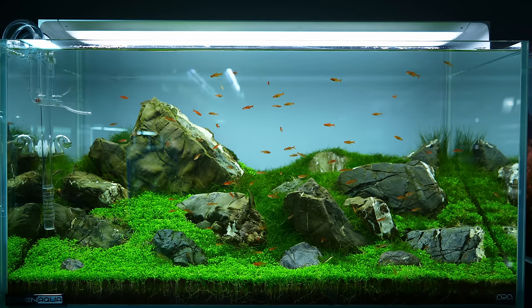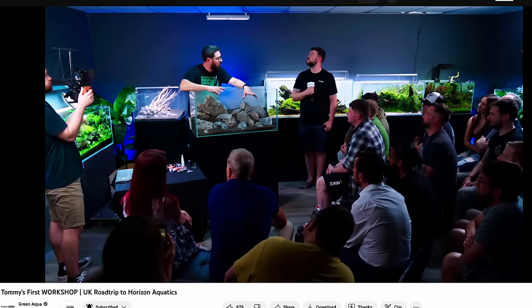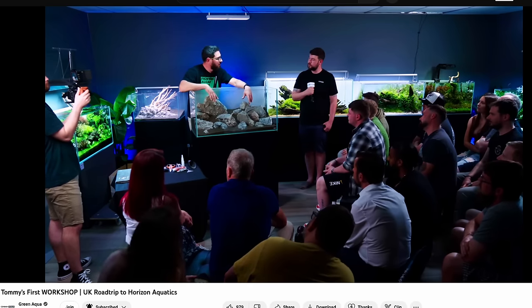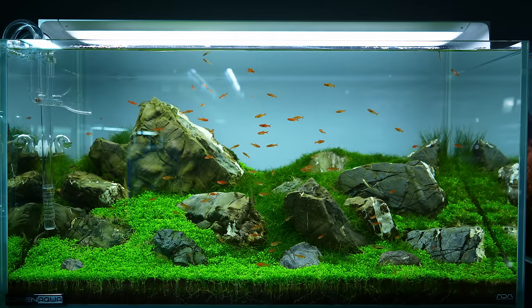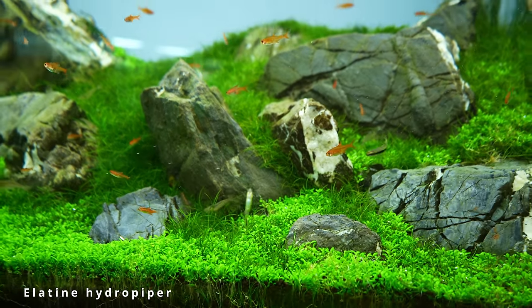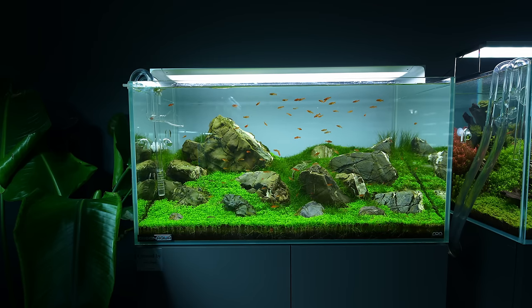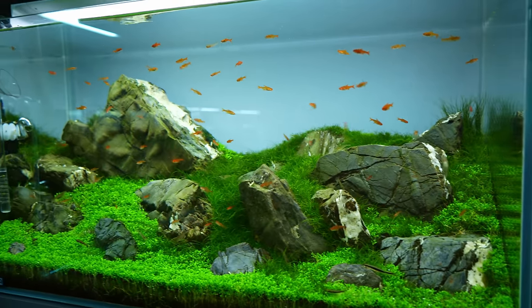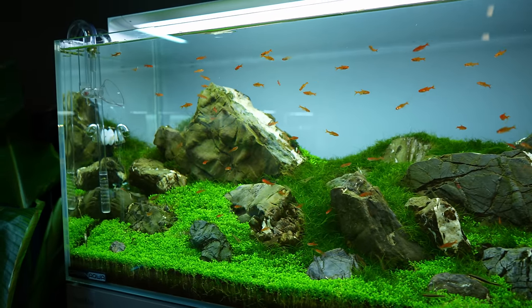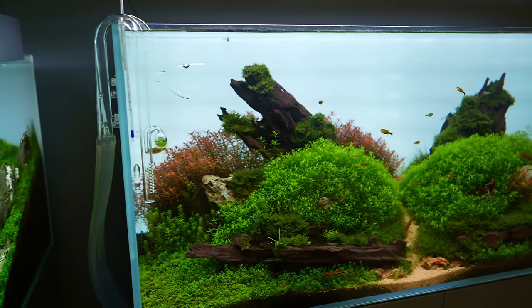Next up we have an iwagumi, and this one was made by none other than Tommy from Green Aqua. He did a workshop at Horizon a couple months ago and that video is on the Green Aqua YouTube channel. What I love about this one is the carpet — this is Littorella uniflora, a carpeting plant that you don't see many people use these days.